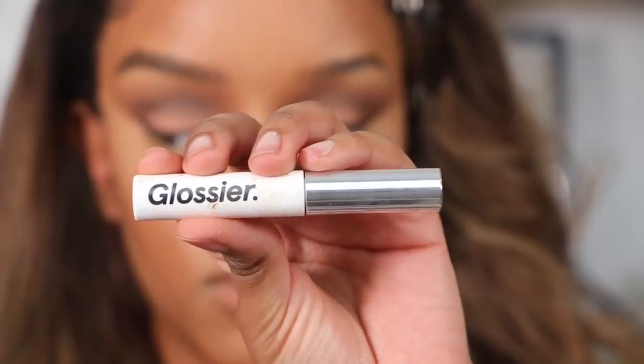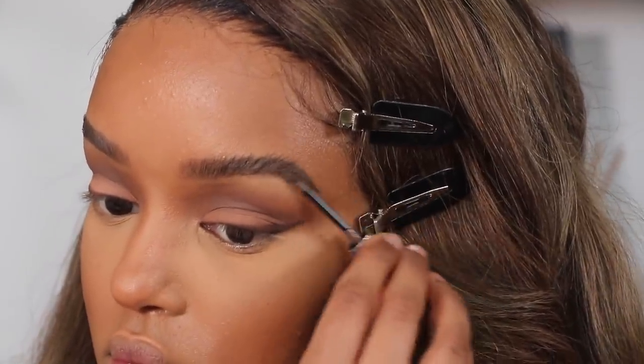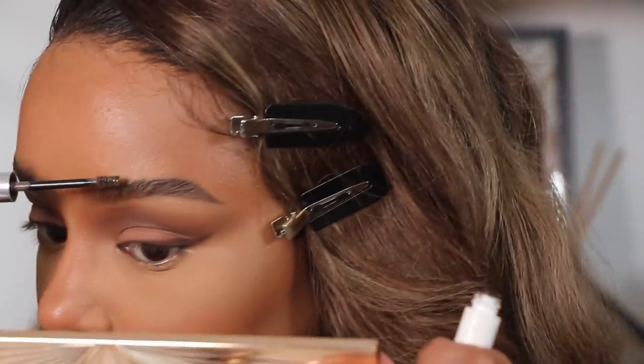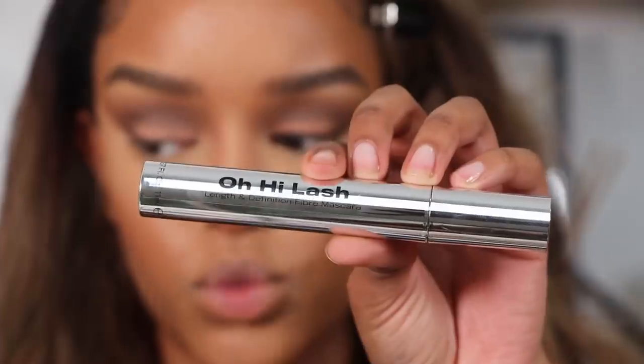A brow gel is always necessary. I'd recommend, if you like a fluffier more natural-looking brow, to go for a brow gel that is either clear or one shade lighter than your actual brows. It will give them more of a feathery effect without making them look too harsh or dark for your face.